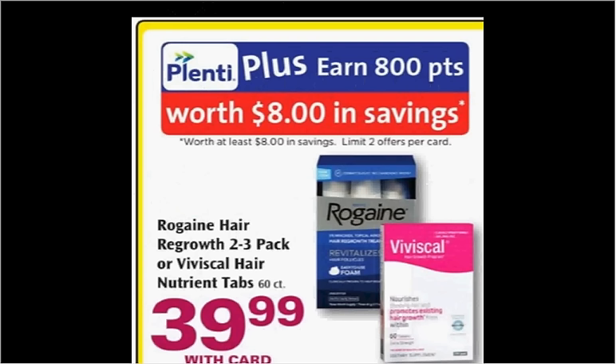The Rogaine is on sale, though it's a slightly better deal at CVS this week. The two or three pack is on sale for $40. When you buy one, you'll get $8 back in points, whereas at CVS they'll give you $10 back in ExtraCare Bucks. There's a $10 off coupon in your Smart Source of April 3rd, so if you buy one and use the coupon, you'll pay $30 out of pocket and get the $8 back — it'll be like getting it for $22.